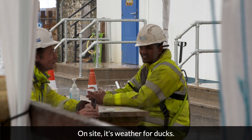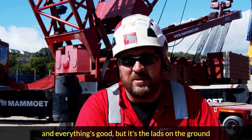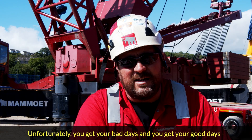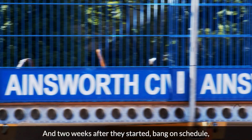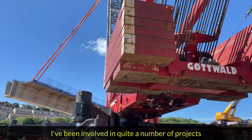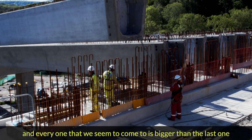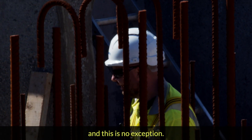On site, it's weather for ducks. I'm sat there with the heater on and everything's good, but it's the lads on the ground that are getting the brunt of the weather. Unfortunately, you get your bad days and you get your good days — that's the job, I suppose. And two weeks after they started, bang on schedule, the last bridge beam is craned into place. I've been involved in quite a number of projects in Plymouth over the last 20 years, and every one seems to be bigger than the last one, and this is no exception.